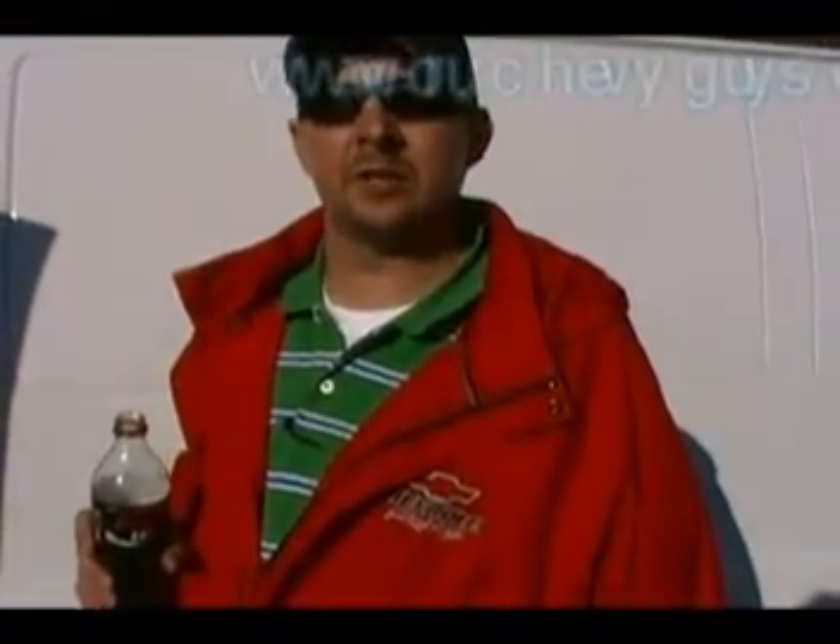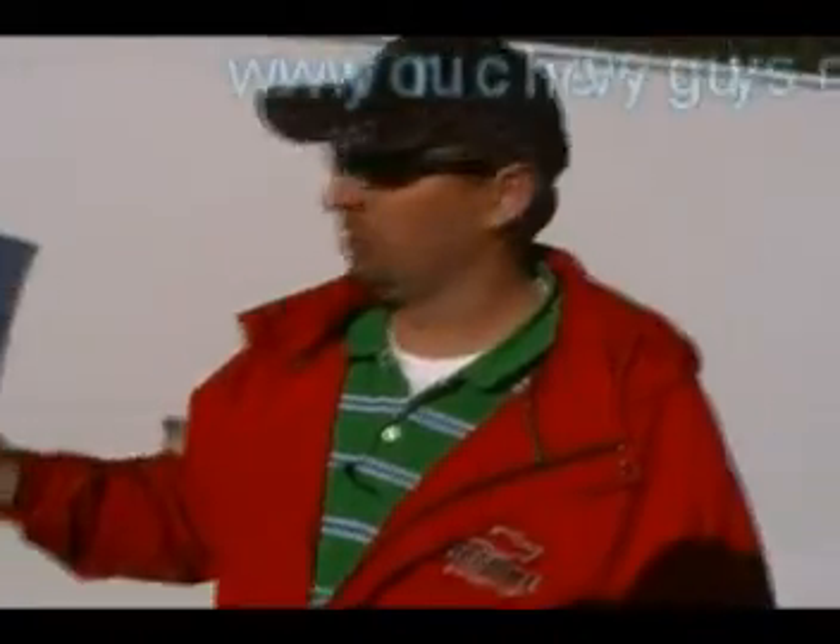Hey guys, Kevin Harris, Mountain View Chevrolet in beautiful downtown Chattanooga with another episode — and look what I traded for. Today folks, we have a 2007 Chevrolet Express Van 1500.